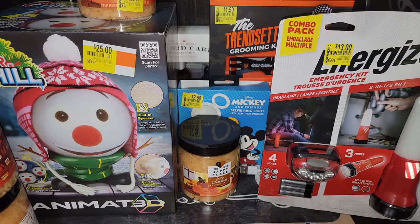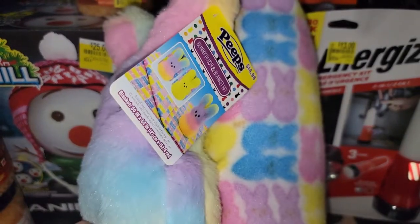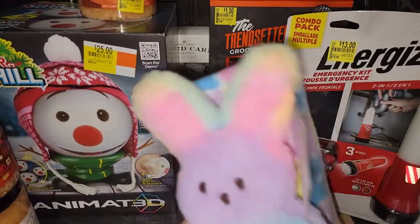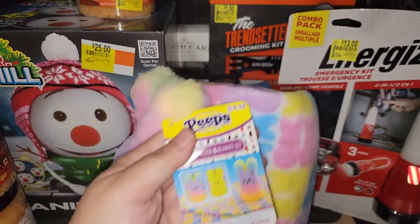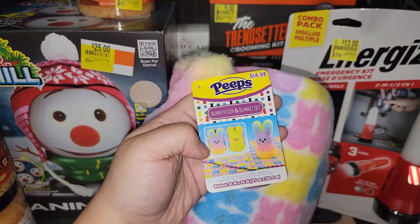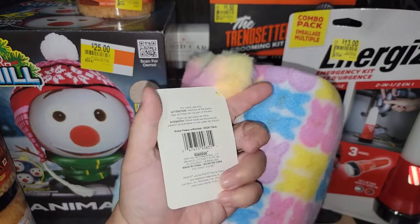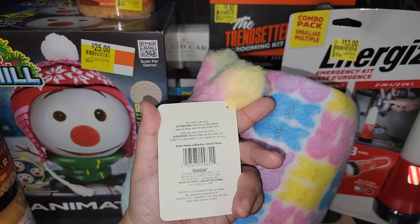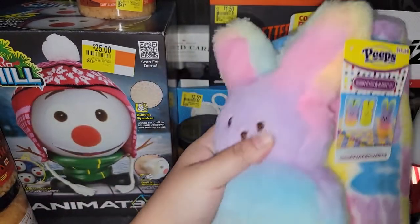My husband picked this up for me. I almost got it in Florida when we were there. It's like a little stuffed animal — the blanket with the Peeps. They had the yellow one and then the cotton candy, and I just love it. As you can see, it's $14.98 — it was more than all the stuff we bought on clearance. I really, really like it. It's so cute.